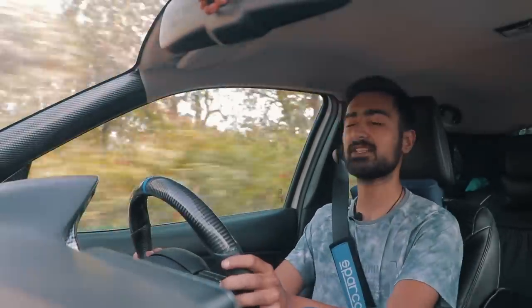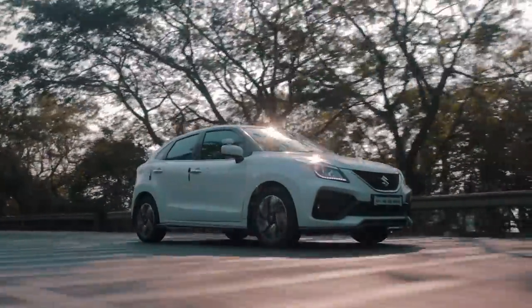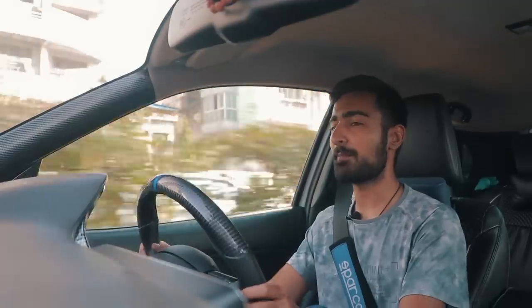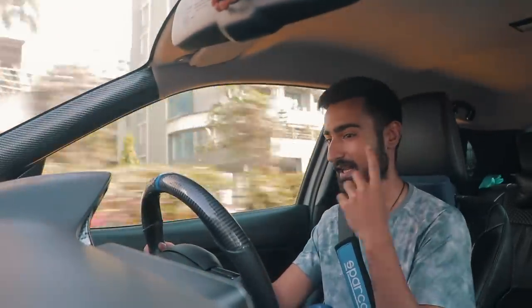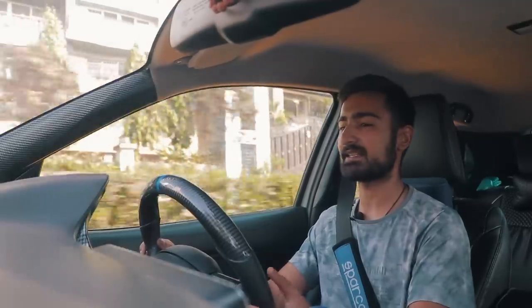First impressions of driving this Stage 2 RS: driving it smoothly and normally, it feels pretty much the same as the stock RS I drove a couple of days ago. But with the Stage 2 remap in play, you can tell the spool comes in slightly earlier and it's slightly more aggressive.